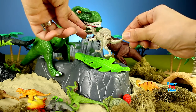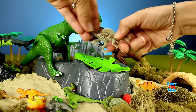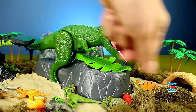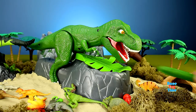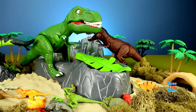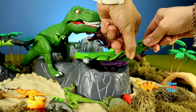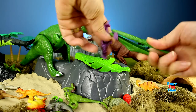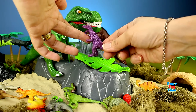I got a Spinosaurus. The dinosaur got me. Let's try one more time — push it back and continue. I got a purple T-Rex!